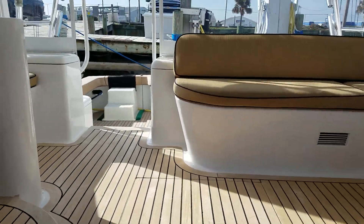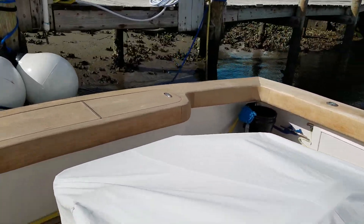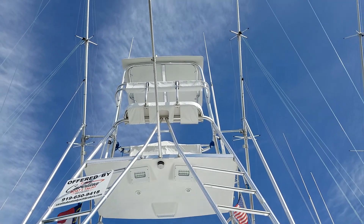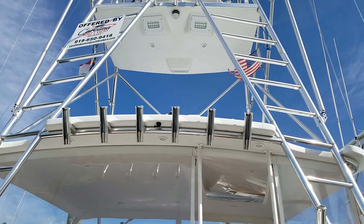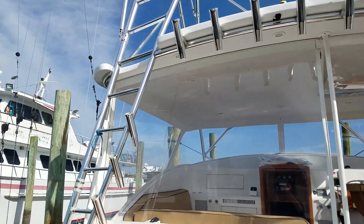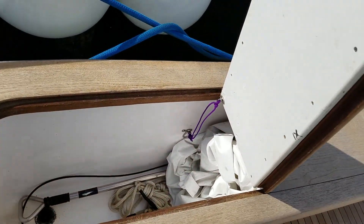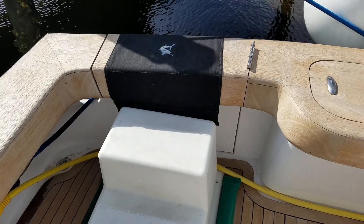Come back out to the cockpit. Looking up we've got a full tower with a second helm station and full electronics package up top. You'll see the rough outriggers and center riggers. We've got six rocket launchers across the top of the helm deck, and three off each leg of the tower. You've got your large kill box here on the transom, also plumbed to use as a live well. We've got a tuna door here on the starboard side as well.